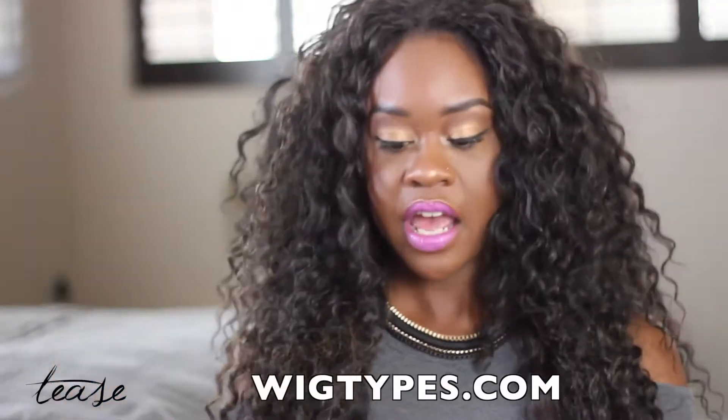Hey teasers, it's your girl Naya here. I'm back with another review — I'm super excited about this one. Hair, oh my gosh! Wig types, I love this — this is the quick weave, it's the half wig peruvian.